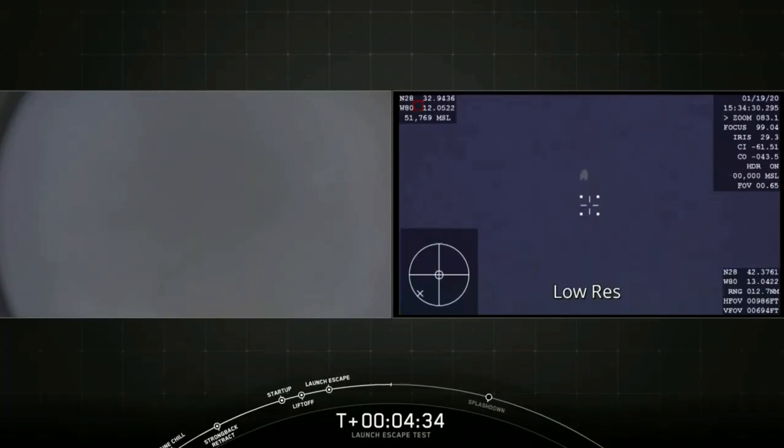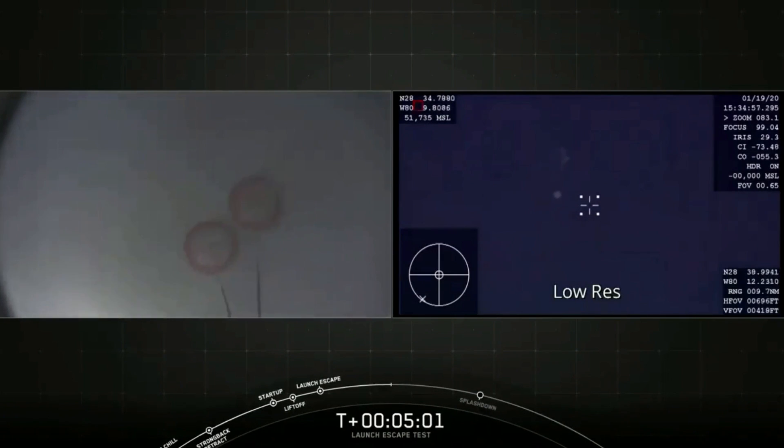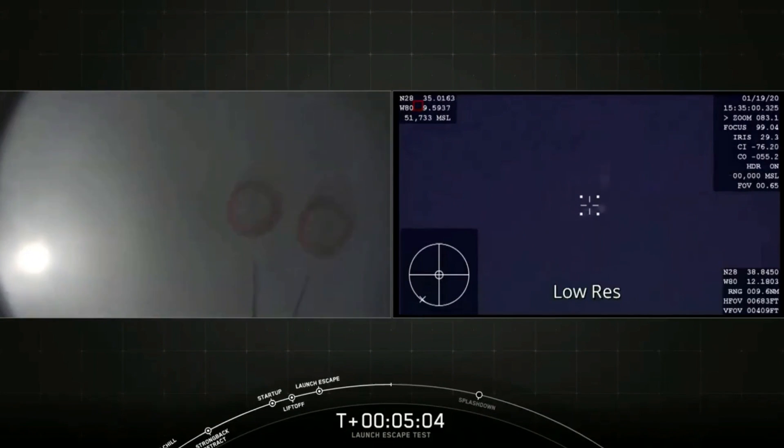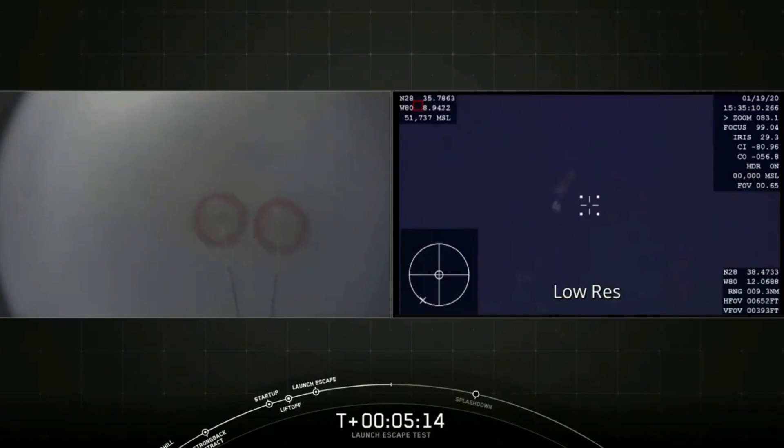About 15 seconds to drogue chute deploy. And there they are — drogue chutes are out. Some major cheering going on here as every stage of this test unfolds. Now we're getting ready for the main chutes to deploy. There are four main parachutes — these are the newest Mark III parachutes. They're each 116 feet in diameter. We deploy them about 2 kilometers above sea level, 6,500 feet above the Atlantic Ocean. Good views from Dragon and the airplane showing the two drogue chutes.